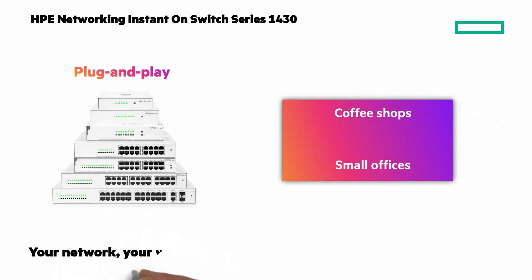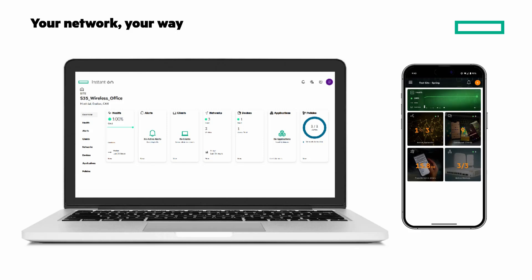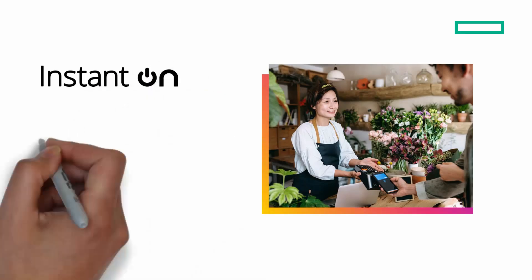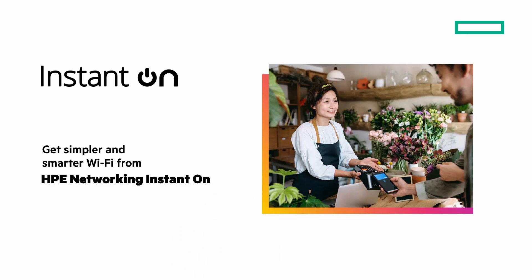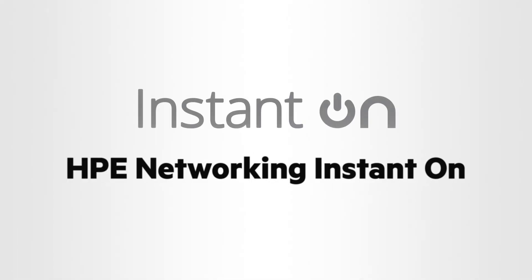And finally, manage your entire network your way, either on a PC or in the palm of your hand, with the HPE Networking Instant On platform. Network setup, monitoring, and management have never been easier. With our mobile app available for both iOS and Android, you can have your network up and running in minutes. With HPE Networking Instant On, you get reliable, secure, and high-performance solutions tailored to your business, whether you're just starting out or scaling up. It's networking made simple, so you can focus on what matters most — your business. To learn more about the portfolio, go to instant-on.hpe.com. Thanks for joining me on this Chalk Talk.